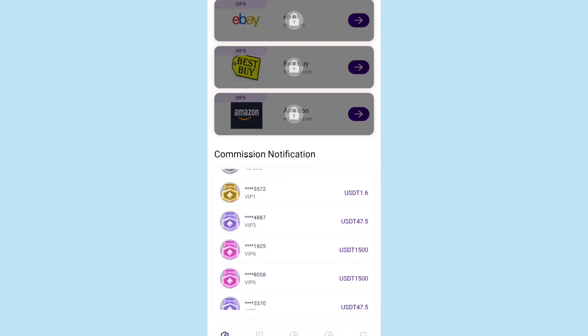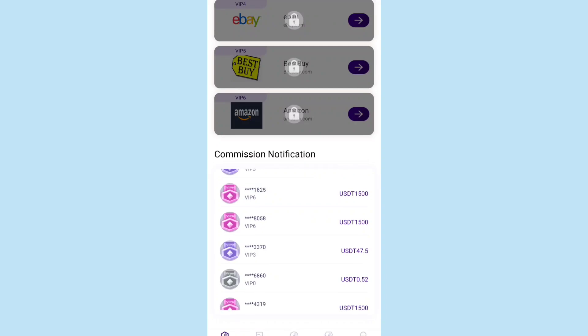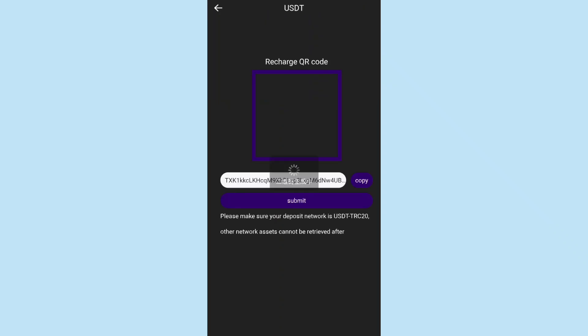You can see commission notifications showing that different VIP users are earning a really great amount of USDT per second, which is presented as a great opportunity. Now I'll tell you how you can recharge in the platform.